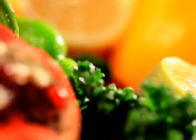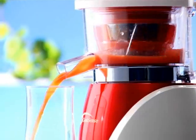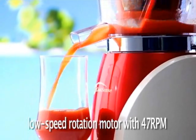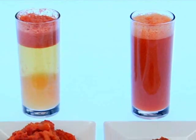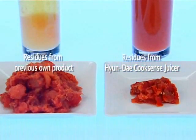Any fruits, any vegetables. Hyundai Cooksense juicer adopts a low-speed rotation pressing method of 47 RPM in order to preserve the taste and nutrition, saving expenses for expensive ingredients with astonishing extraction power.